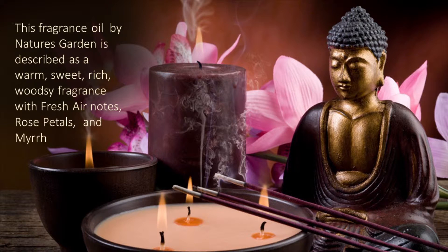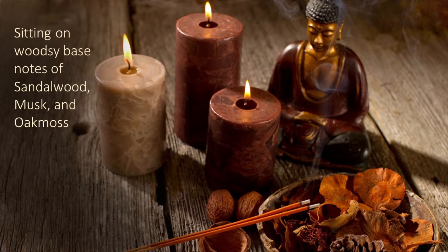This fragrance oil by Nature's Garden is described as a warm, sweet, rich, woodsy fragrance with fresh air notes, rose petals, and myrrh sitting on woodsy base notes of sandalwood, musk, and oak moss.